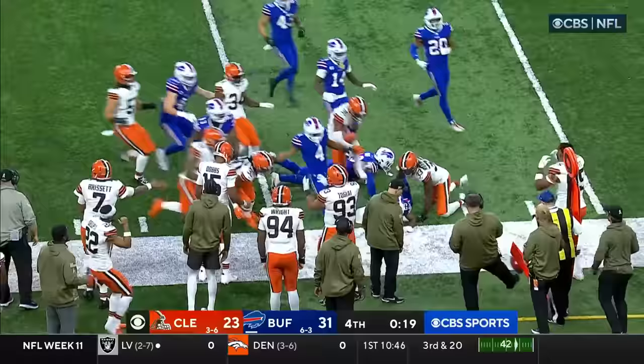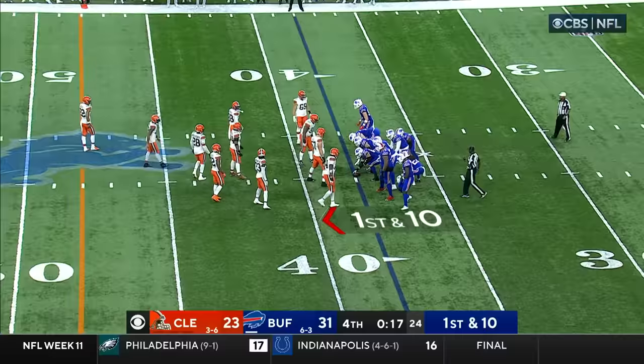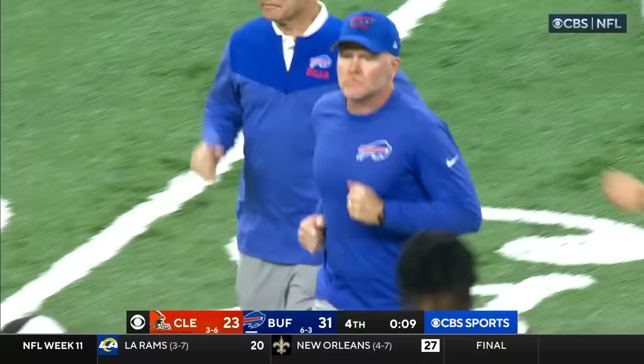And it's a scramble for it out of bounds. Ronnie Harrison had a great chance for Cleveland to come up with that one and could not secure it. It's Buffalo football — heads-up play by a member of the Bills' special teams. Now all Josh Allen has to do is take a knee. What a week for the Buffalo Bills and their fans and families back in western New York. But as Sean McDermott told us last night, this is what we do — we're the...